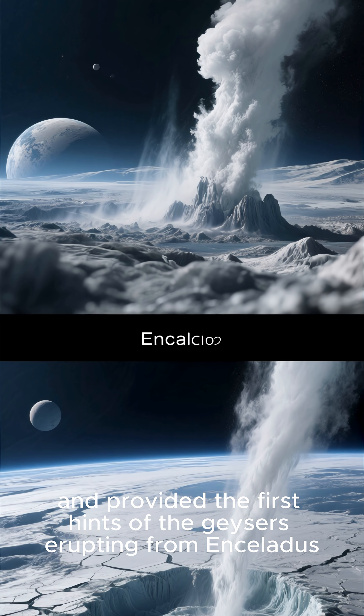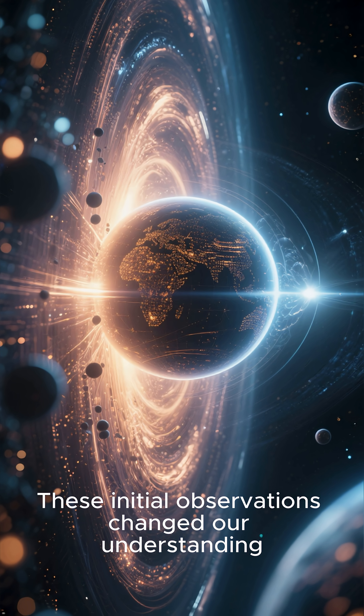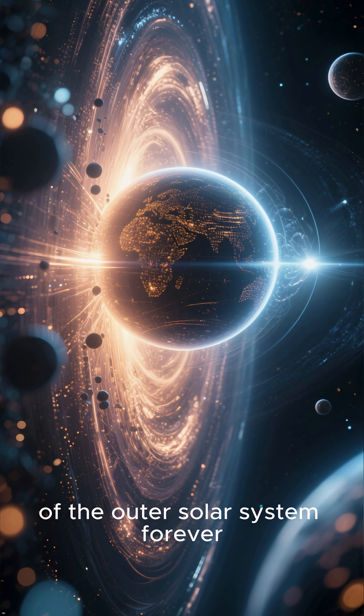The Voyager probes also provided the first hints of the geysers erupting from Enceladus. These initial observations changed our understanding of the outer solar system forever.